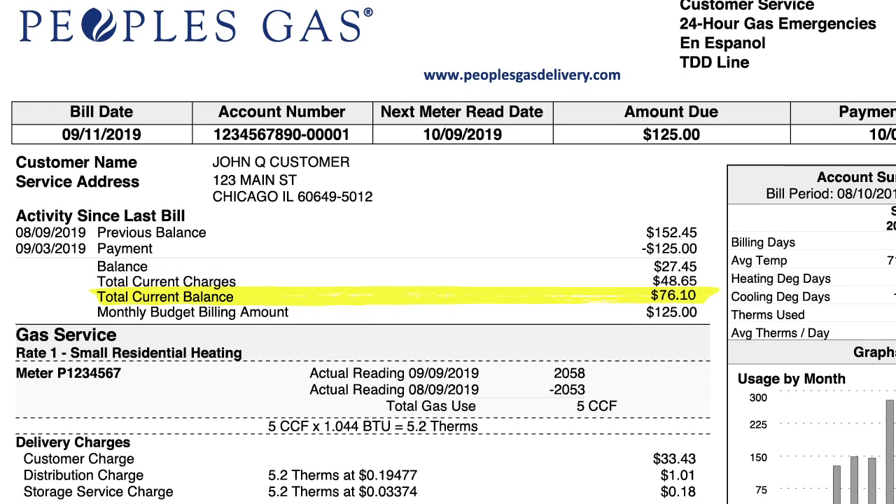The total current balance line shows you how you're doing. Over the course of the budget billing year, this amount will move from a positive number to a negative number, or negative to positive. That's normal. By the end of the 12 months, it should be close to zero. If you went off budget billing today, this is the amount you would owe or receive as a credit.